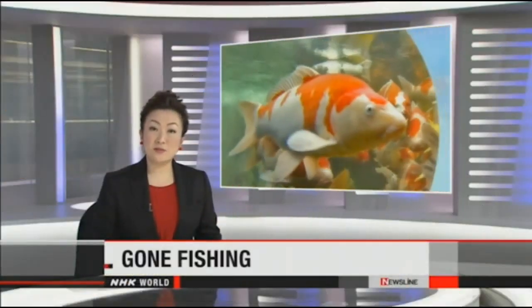Koi auctions are big business in Japan, with the most prized specimens making their way to top-tier sushi restaurants. At one particular auction, however, the fish are sold to survive. NHK World's Maria Emora reports.